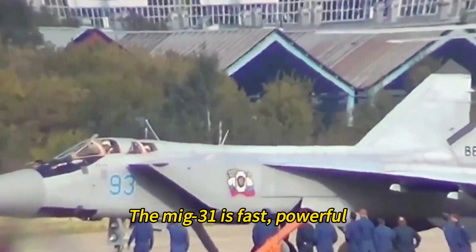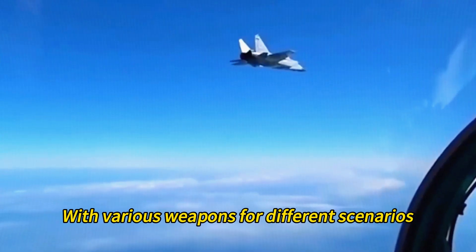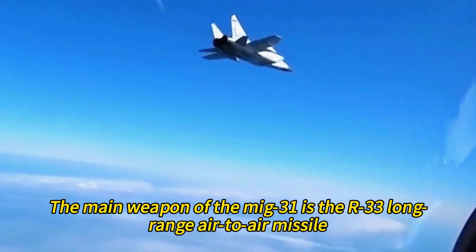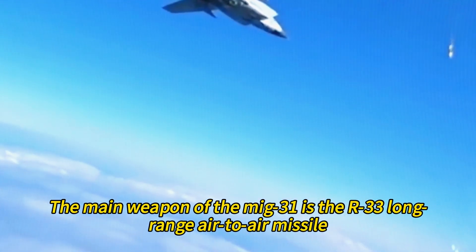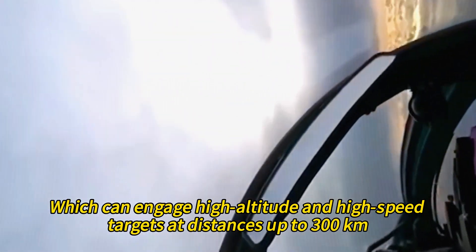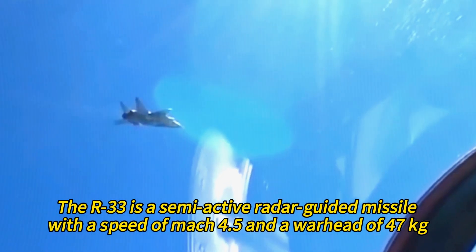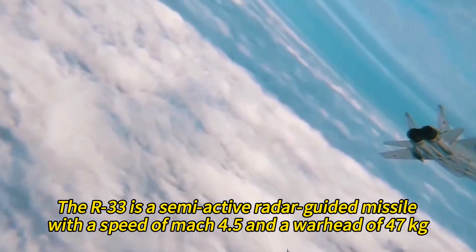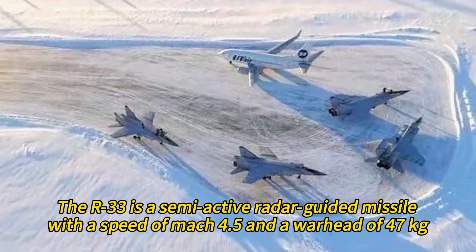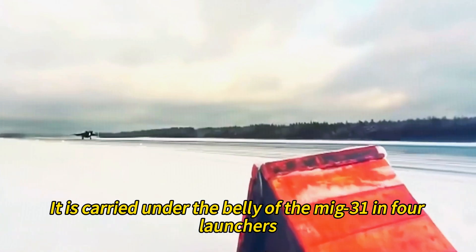The MiG-31 is fast, powerful, and well-armed, with various weapons for different scenarios. The main weapon is the R-33 long-range air-to-air missile, which can engage high-altitude and high-speed targets at distances up to 300 kilometers. The R-33 is a semi-active radar-guided missile with a speed of Mach 4.5 and a warhead of 47 kilograms. It is carried under the belly of the MiG-31 in four launchers.